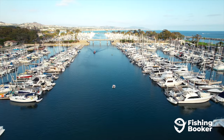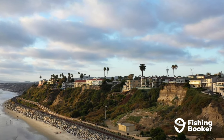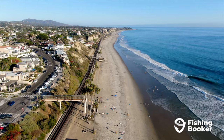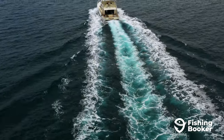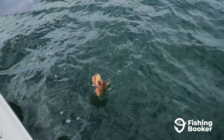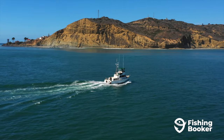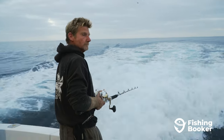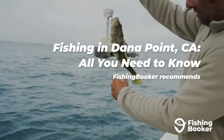Welcome to Dana Point. This city, located at the midpoint between Los Angeles and San Diego, is almost too perfect — beautiful beaches, bright sunshine, and a marina packed with charter boats. Once you set out on a Dana Point fishing trip, there's no telling what might happen. The sheer variety of fish, fishing grounds, and ways to cast a line offers a wide range of opportunities for anglers of all skill levels. Whether it's a blue water adventure or a peaceful day inshore, this video will cover everything you need to know.